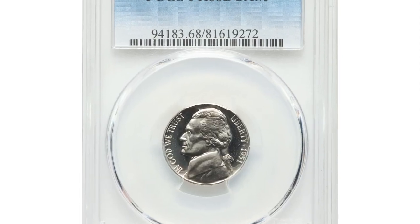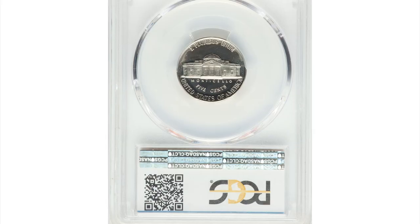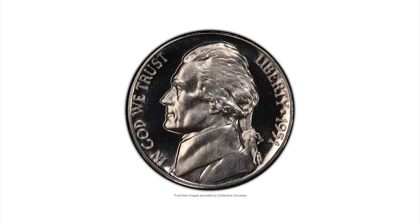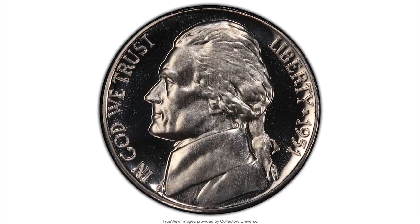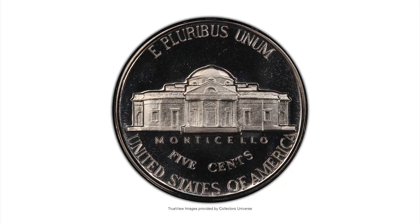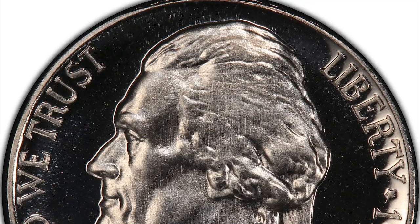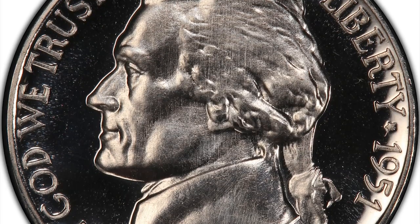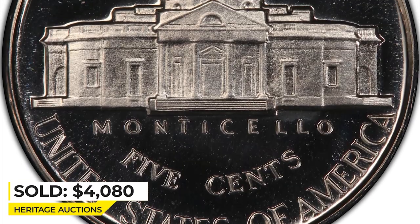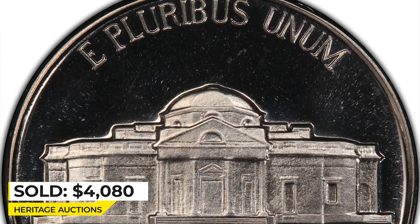Here is a 1951 proof Jefferson nickel in PR68 deep cameo condition — a starkly contrasted white-on-black deep cameo showing liquid mercury fields that beautifully set off the sharp, softly frosted devices. Every detail is fully brought up and the surfaces are pristine. The 1951 proof is the finest known, making the present coin important for advanced registry collectors. Sold on June 6, 2022 for $4,180 at Heritage Auctions.